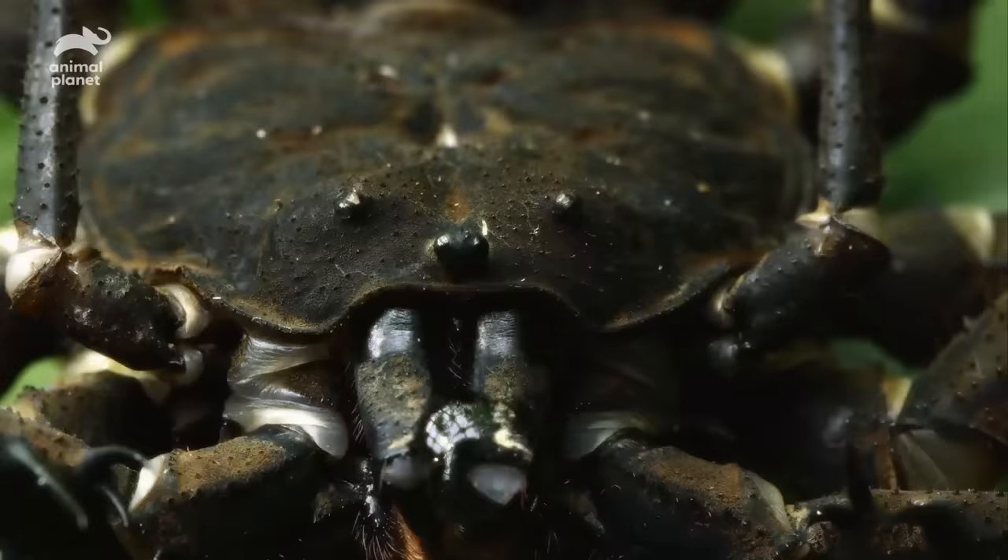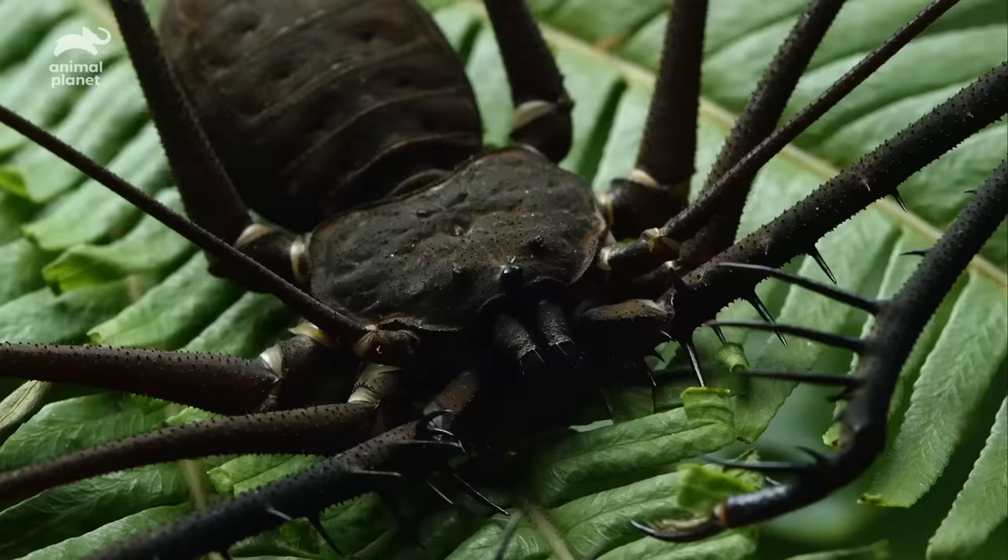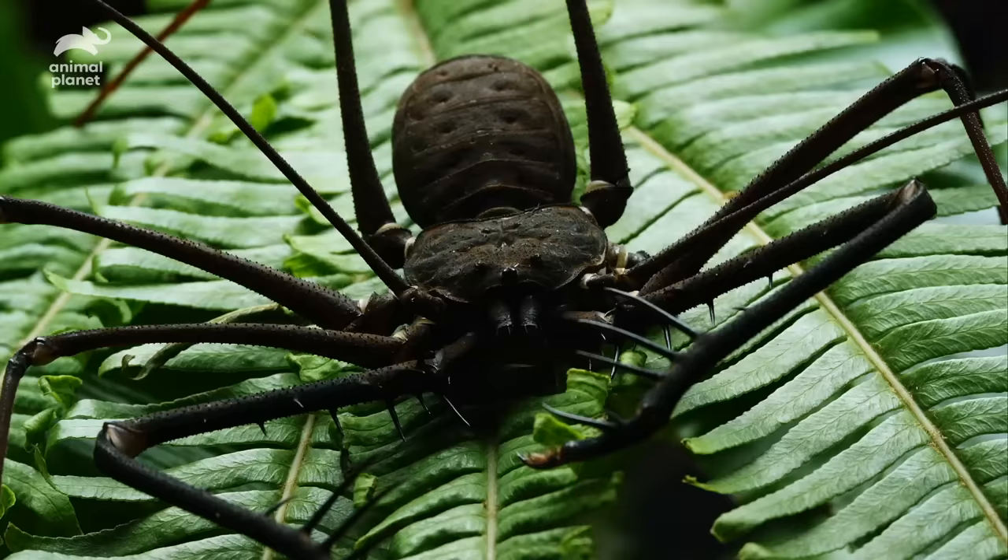This is the whip spider. Whip spiders have big jaws in the front of their face that they use as raptorial claws, and they're covered in spines and look quite fearsome. But the largest ones, which are found in central Mexico, have a leg span of up to two feet.